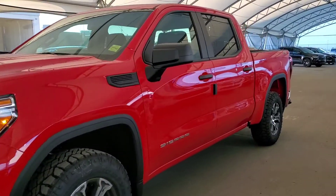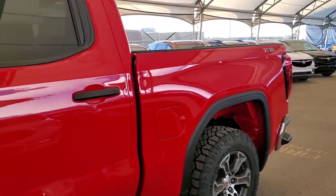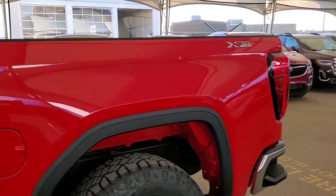Welcome to Davis Chevrolet. This is a brand new 2020 GMC Sierra 1500 in red.